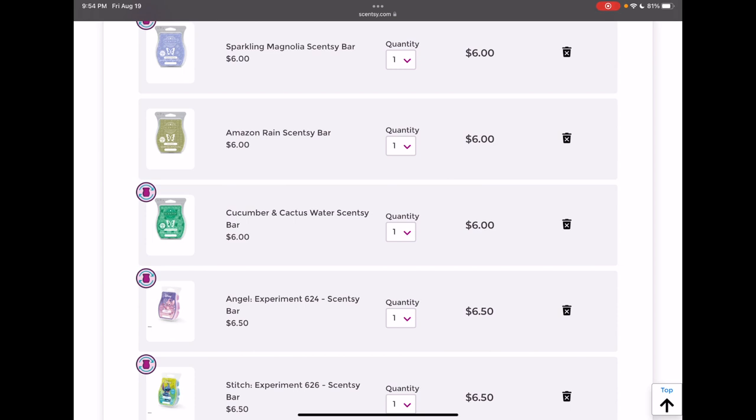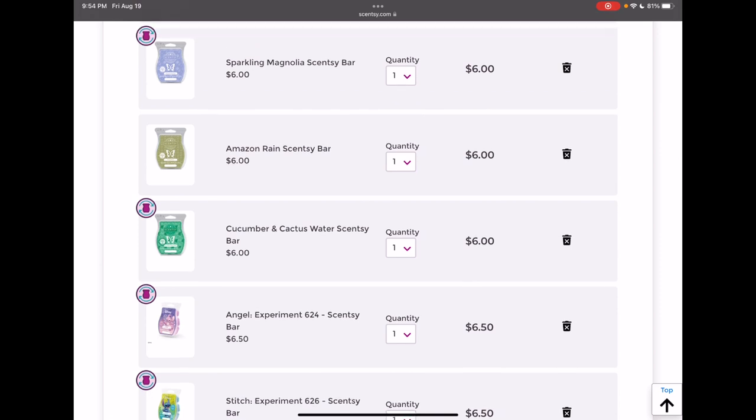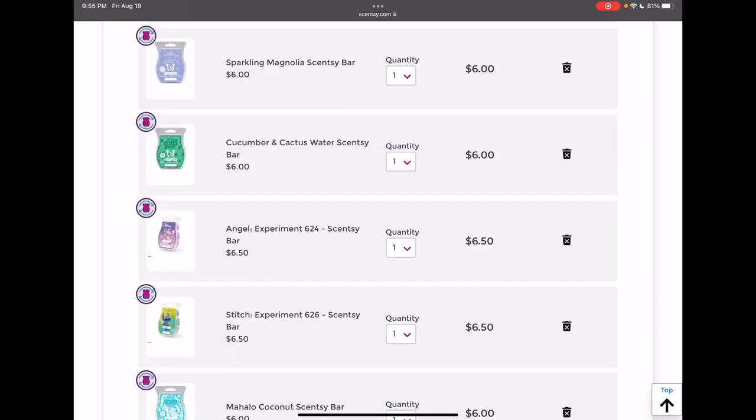Amazon Rain — I added this to my club for July because I loved how it smelled on warm when I warmed my bar of it, but again I'm not going to keep it in my club because it's in the current catalog and I can always add it back.